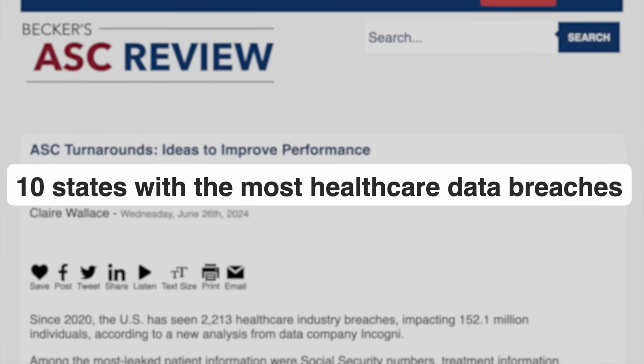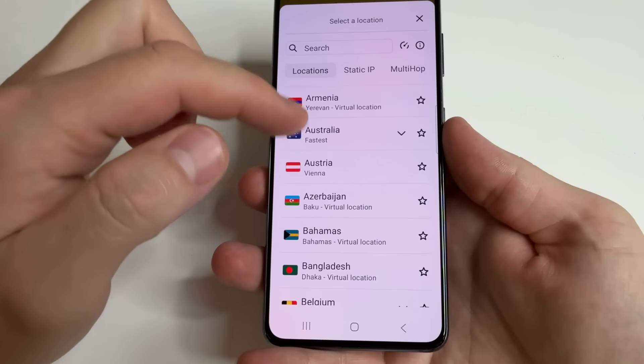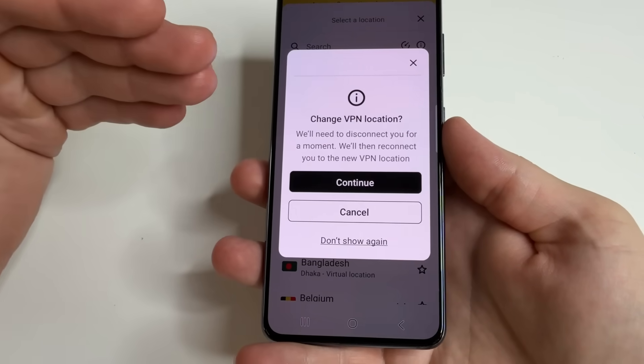Something that's constantly in the news. You can also change your location with one click, thereby comparing ticket prices and hotels in different countries.